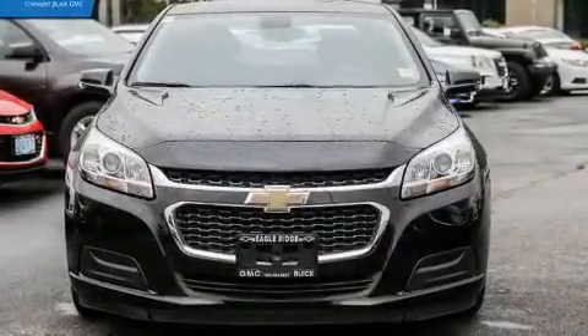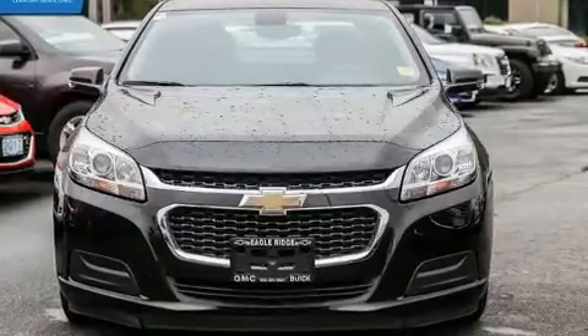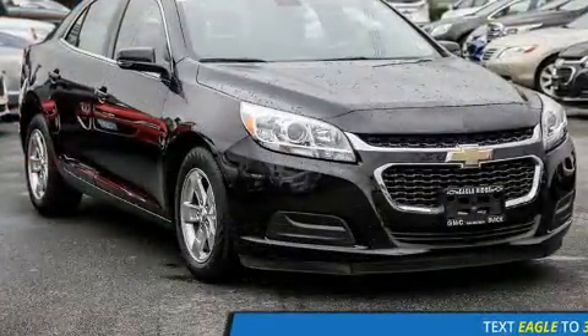Come test drive this 2015 Chevrolet Malibu. It features an automatic transmission, front wheel drive, and a 2.5 liter four-cylinder engine.